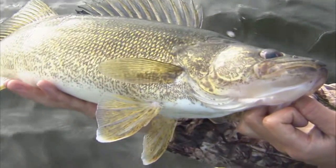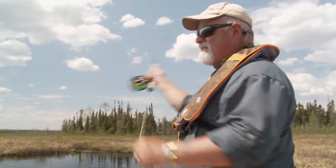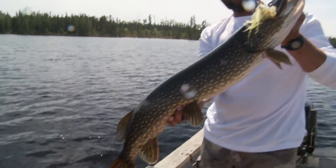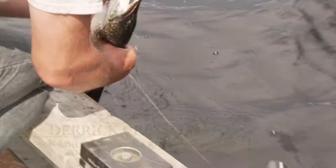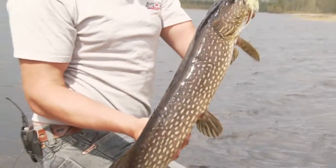Many walleye weighing in at six pounds or more are taken regularly, but I'm here early in the season for the trophy northern pike that often tip the scales at 25 pounds plus. My guide for this most excellent adventure is Derek Cressman, manager of Cag Lake Lodge. Derek has been a guide all of his adult life and is one of the best pike handlers I've seen.